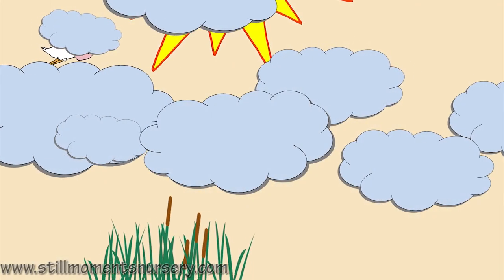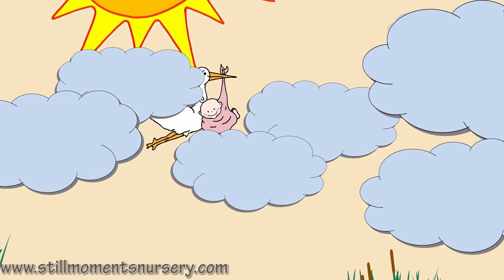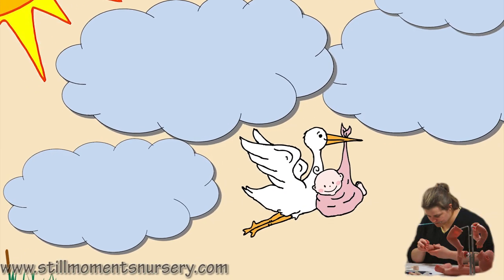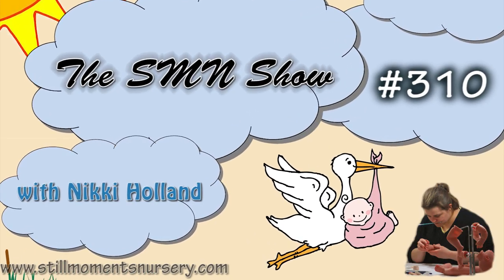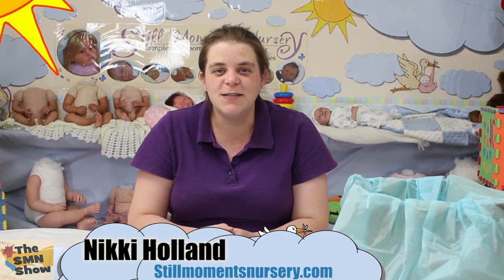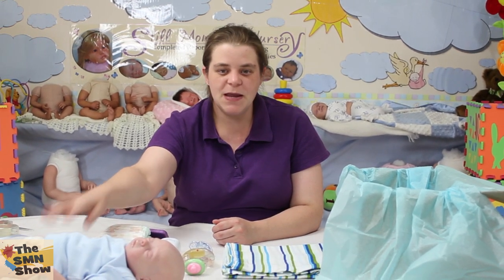Hey guys, it's Nicky from Still Mamas Nursery, just about to do Zach Thomas' box packing for his trip home. So guys, little Zach here, little premmy baby, is going to be on his way home once we've done his box packing. So we've got him all ready in his little shirt here and his nappy.